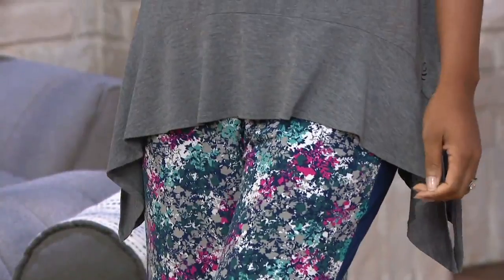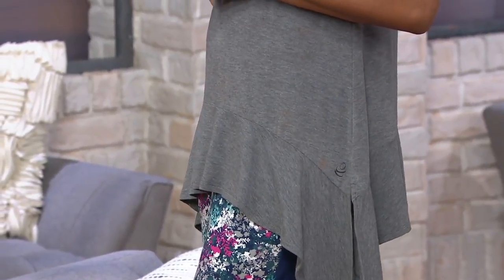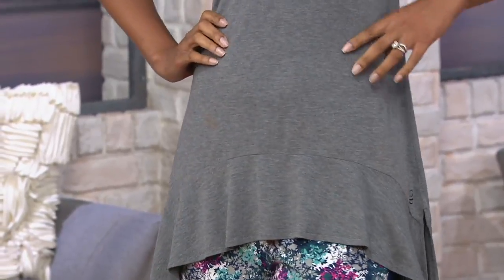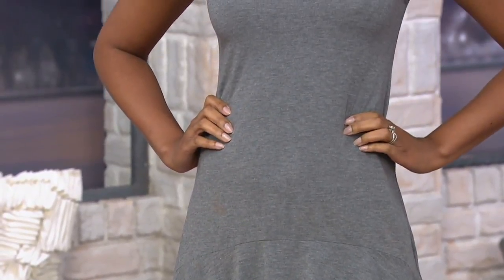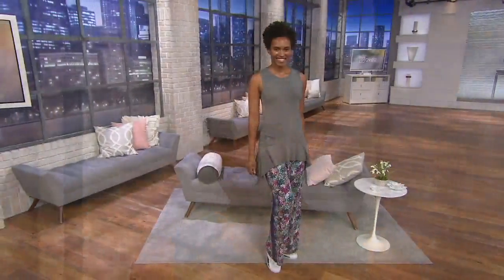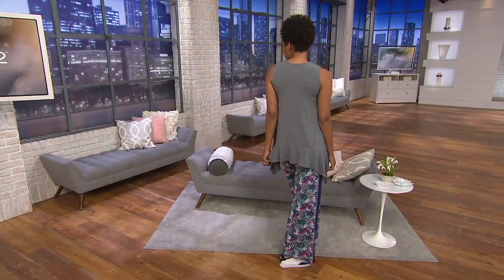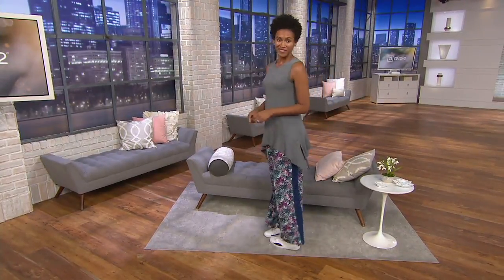We're going to have this tank top — loving this one. It's the software stretch handkerchief hem ruffle tank. Doesn't Brittany look so cute in her wide leg pants, which I'm wearing as well, coming up a little bit later. I love the look. $24.12 on this tank, we've got five colors. Easy pay does go away at the end of the day.